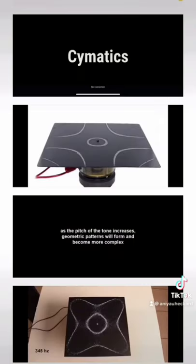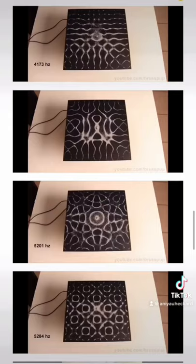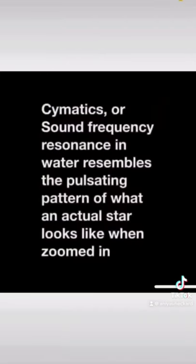It's similar to the way cymatics work. As the pitch of the tone increases, geometric patterns will form and become more complex. Cymatics, or sound frequency in water, resembles the pulsating pattern of what an actual star looks like when you zoom in on it.